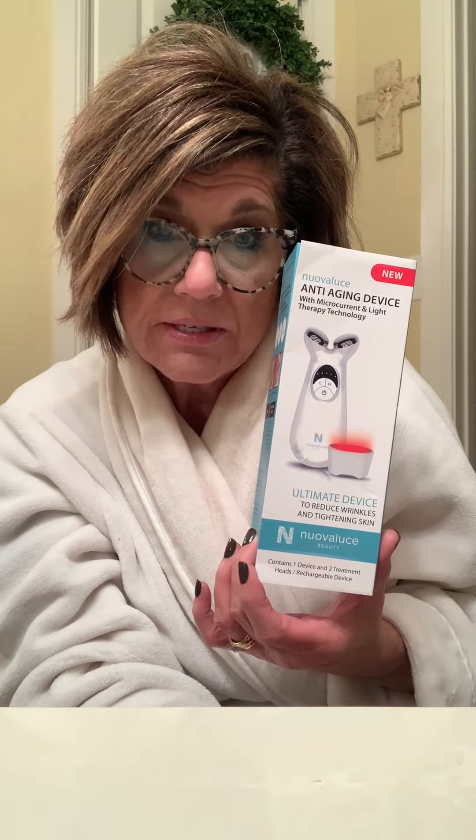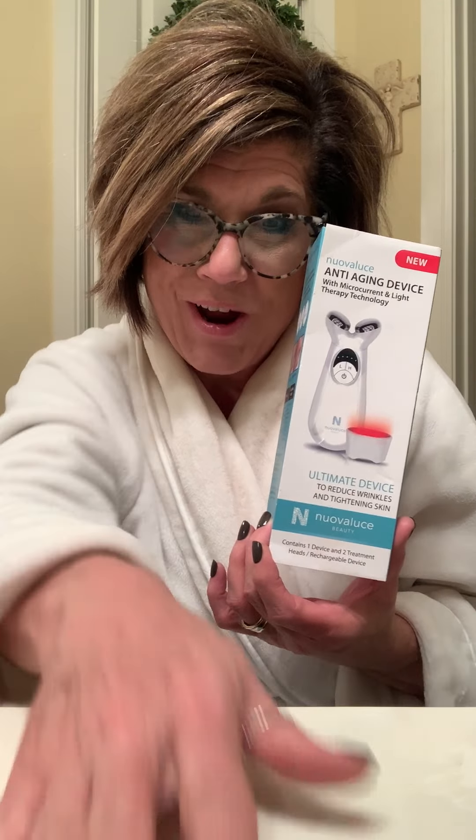I would say that if you were looking for some sort of anti-aging treatment without having to go to a spa and leave your home, that the Nuevo Luce microcurrent and red light therapy treatment is definitely worth a try.